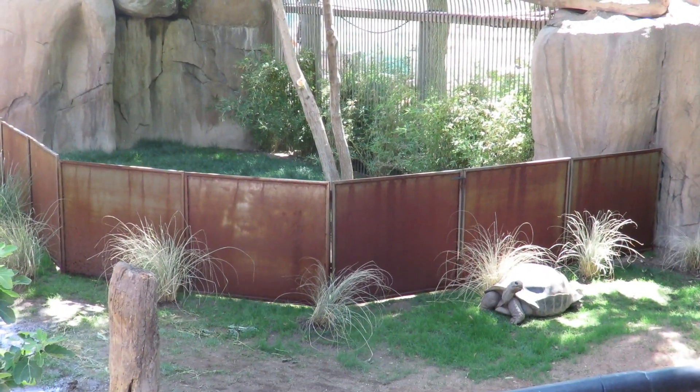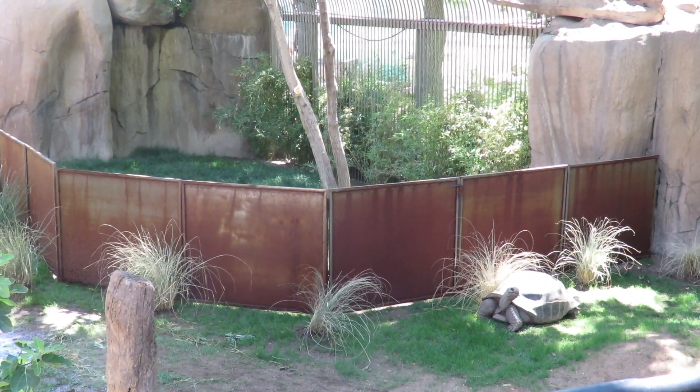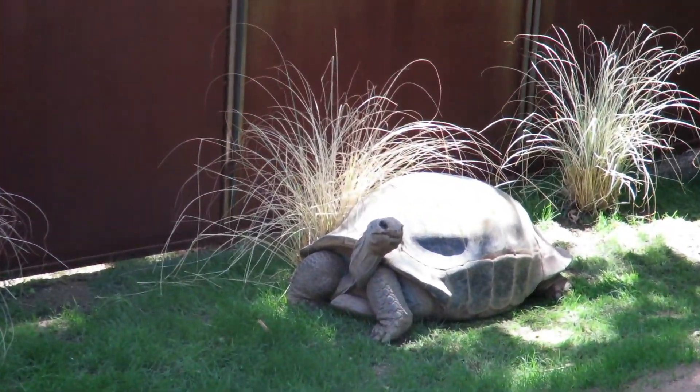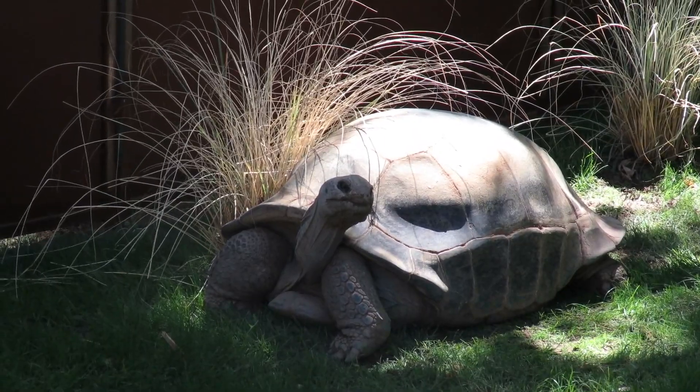We're really looking forward to sharing that with you when it's safe for us to open again. Aldabra tortoises are some of the world's biggest tortoises, along with the Galapagos tortoise, and here at the zoo we do have both types.